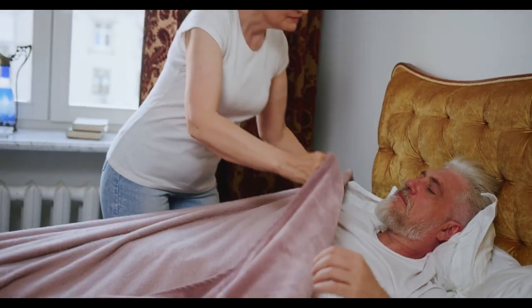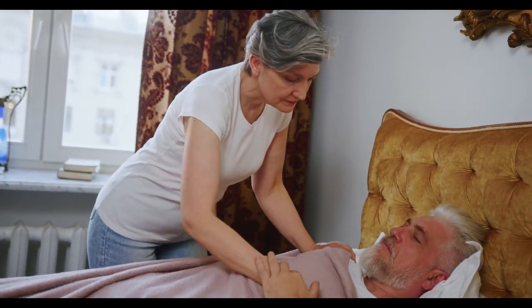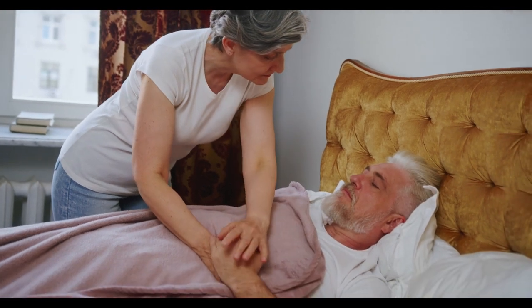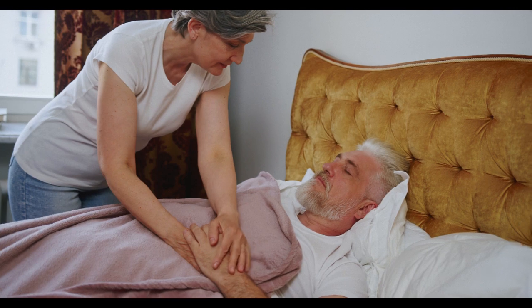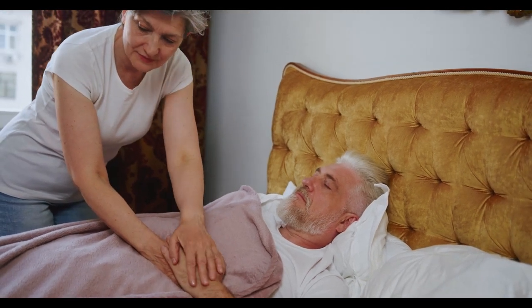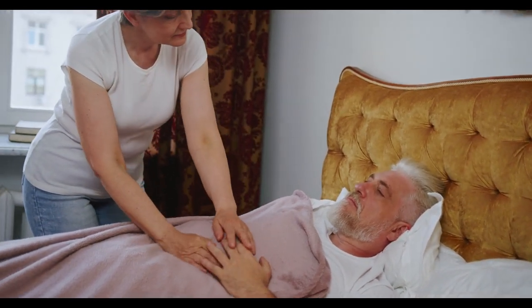That's where we come in. In this video, we'll explore the best flannel bed sheets on Amazon, what makes them stand out, and how to choose the perfect set for your home. Here are the top five best flannel bed sheets on Amazon.